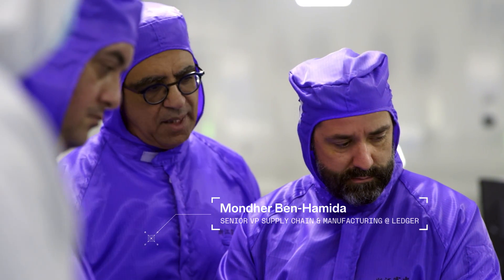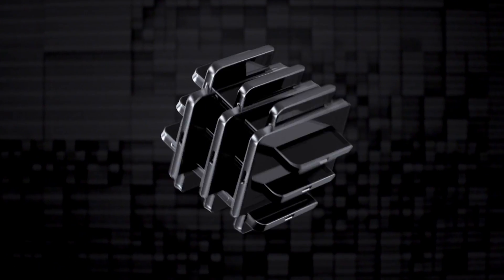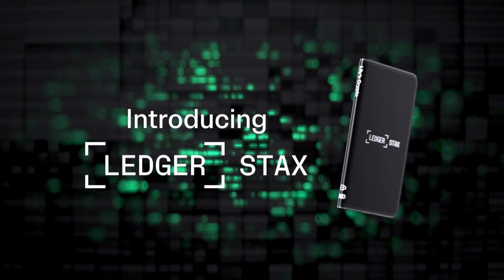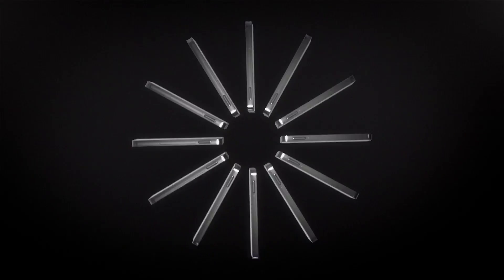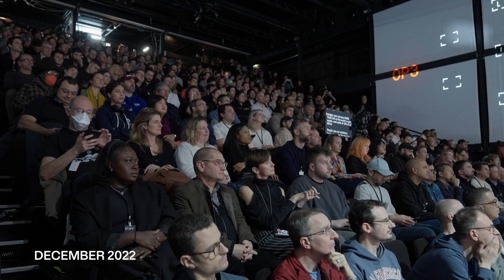Is Ledger Stacks a milestone for Ledger and crypto users? I think yes. It's definitely a milestone for Ledger. We are making crypto always secure, but this time much easier to use. This device definitely wouldn't exist without Tony. I'm proud to announce to you today, Ledger Stacks.